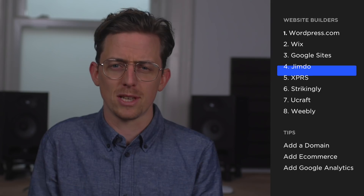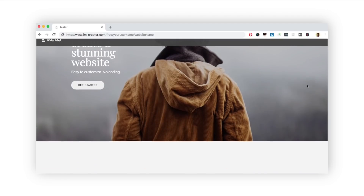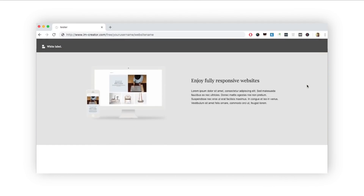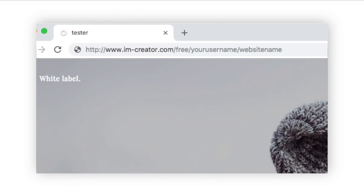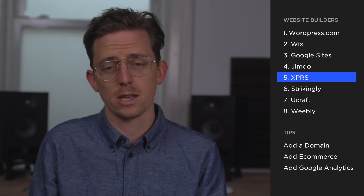XPRS doesn't put advertisements on free websites, and that's awesome. This is the only free website builder I've looked at that doesn't put an ad on free websites, which alone makes it very worth considering. Unfortunately the free subdomain they provide is pretty unusable and there's no way to edit it. As a website builder, XPRS has a slick interface but it can feel a bit overwhelming — it takes time to learn. On the upside, they have really stunning themes.